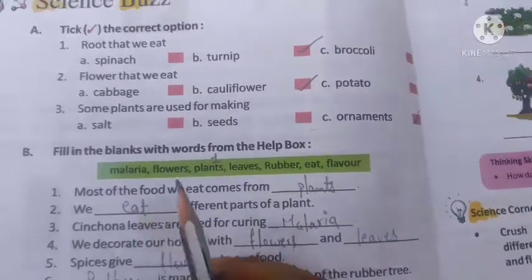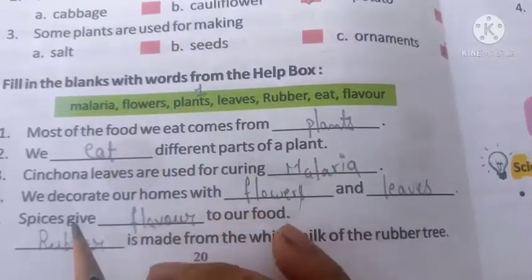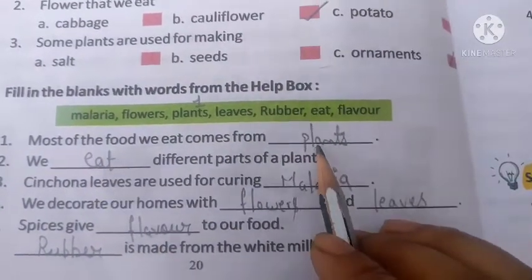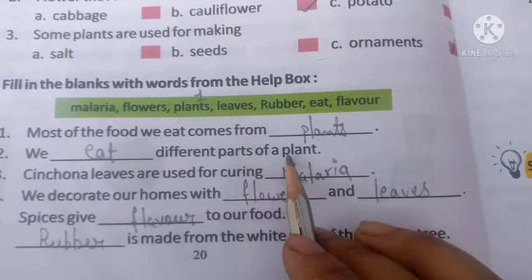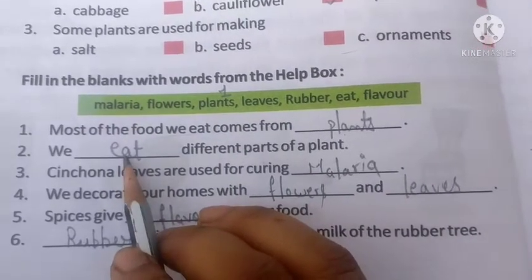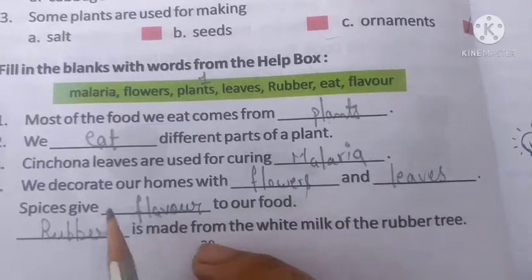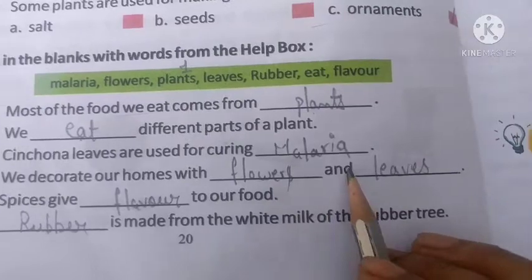Okay children, now let's move to exercise. In the previous class we ticked the correct option as homework. Today we will do fill-in-the-blanks. First question: Most of the food we eat comes from plants. Second: We eat different parts of a plant. Third: Cinchona leaves are used for curing malaria. Fourth: We decorate our homes with flowers and leaves.